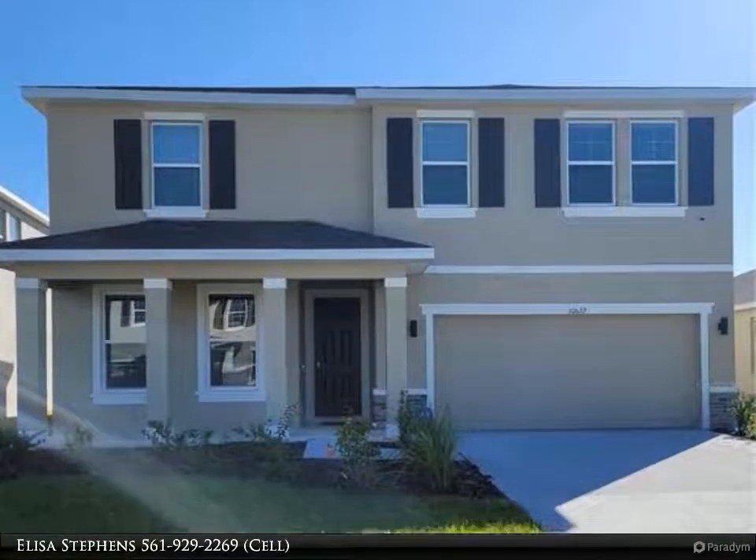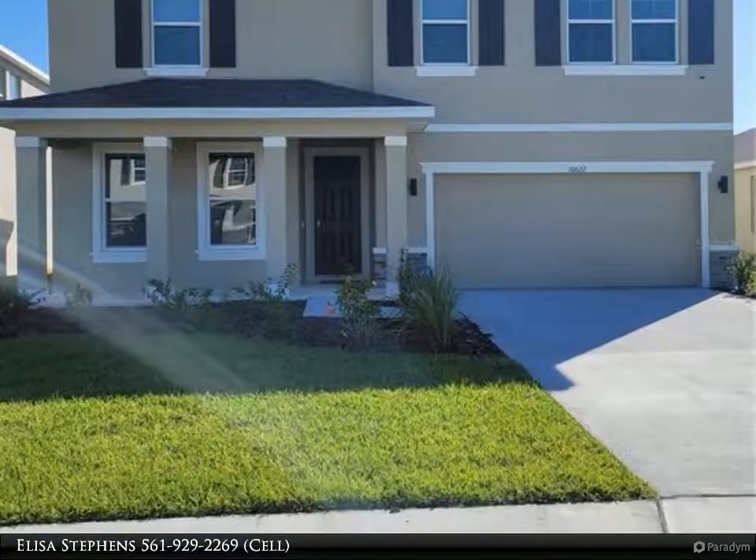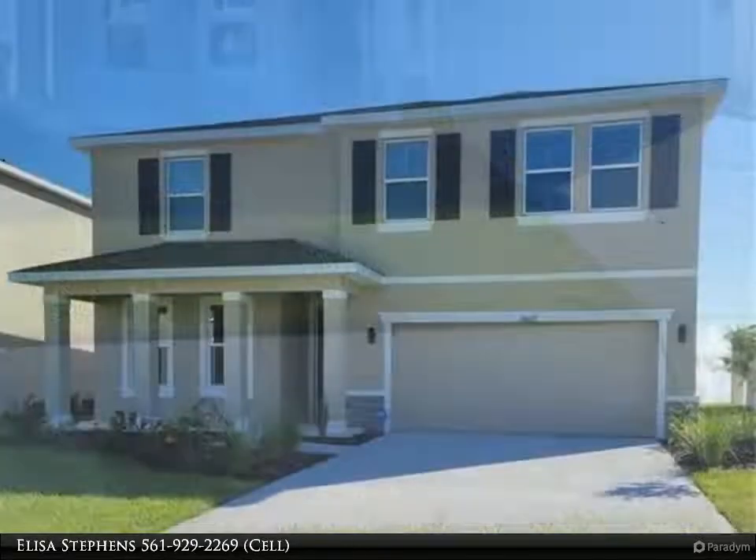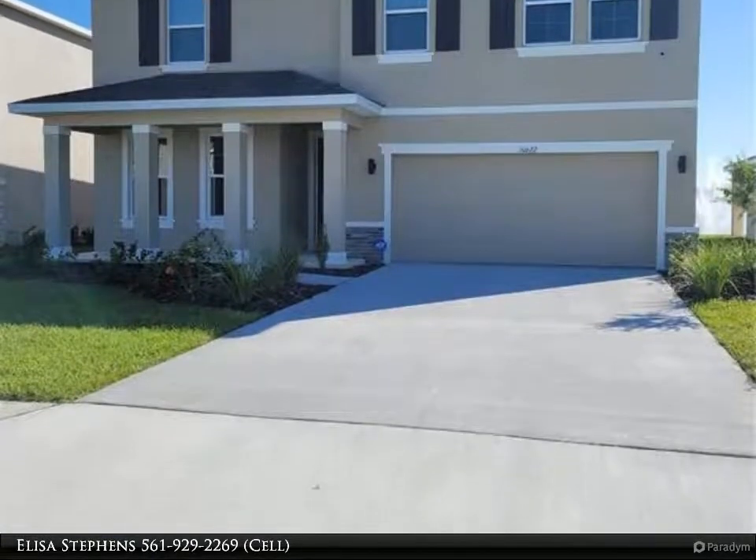This Align Right Realty property video is presented by Elisa Stevens. You will be amazed by the beauty of this brand new home. The owner has put thousands of dollars of upgrades throughout.